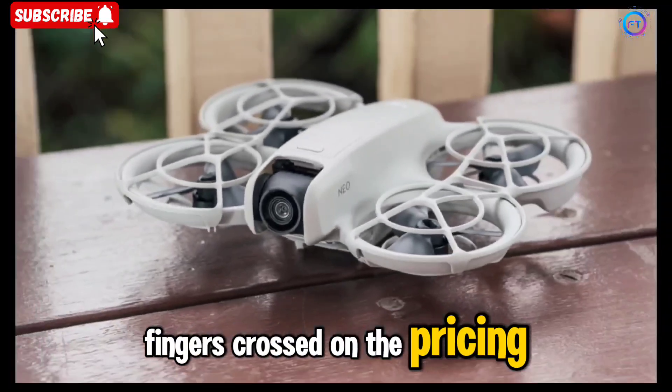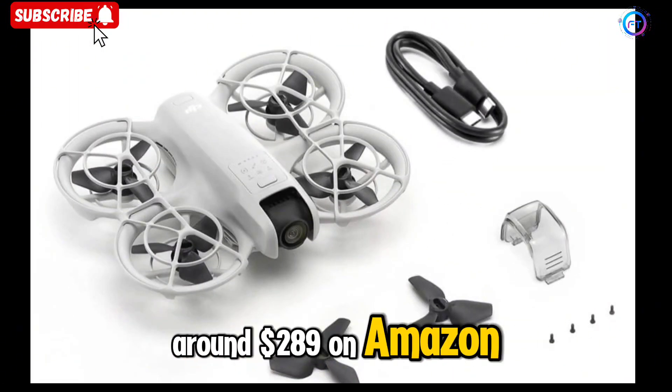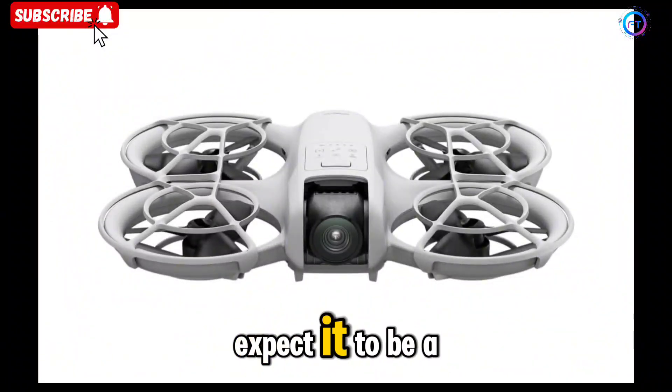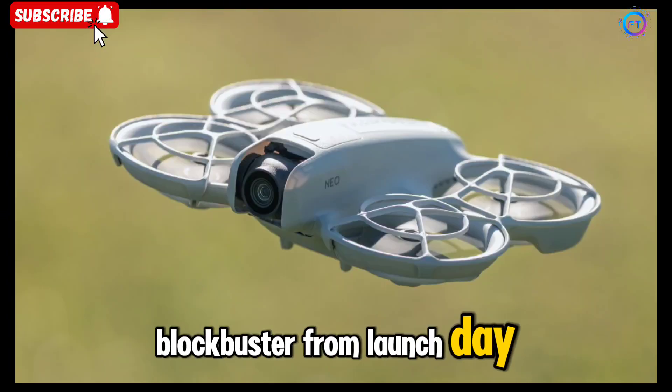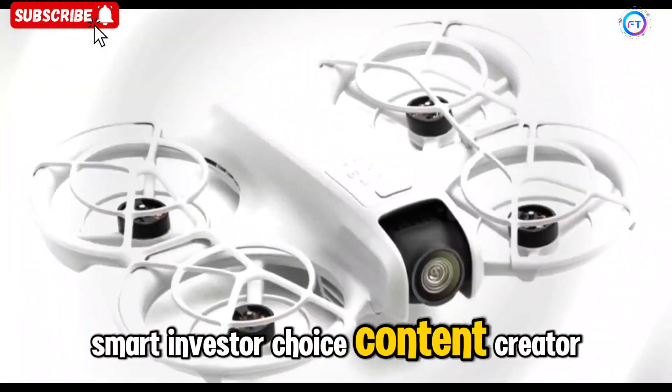On the pricing front, the original Neo drone is currently around $289 on Amazon. If DJI positions the Neo 2 anywhere near that ballpark, expect it to be a blockbuster from launch day — an affordable drone upgrade, a smart investor choice, and a content creator essential.